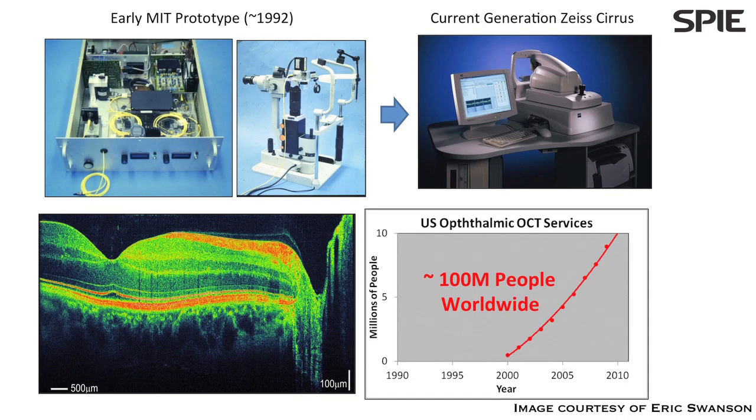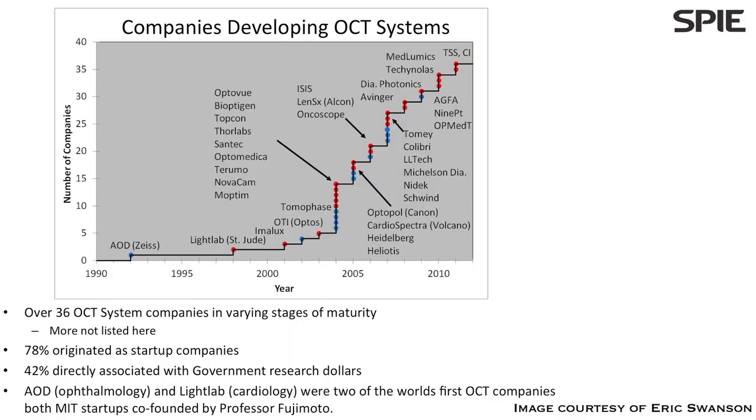Zeiss did a tremendous job over the next decade or so bringing this technology to market. Around 1996, Zeiss released their first commercial OCT Gen 1 system. From there the market has grown quite healthily, and today there are lots of ophthalmic companies and OCT companies in various medical and non-medical fields.